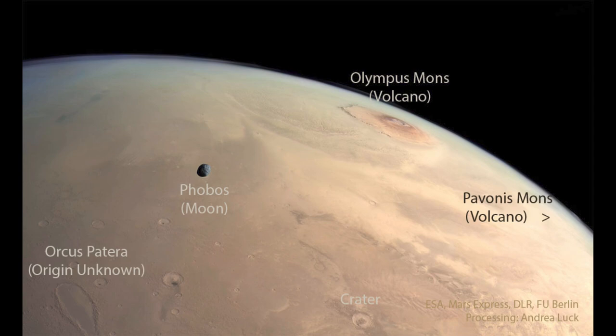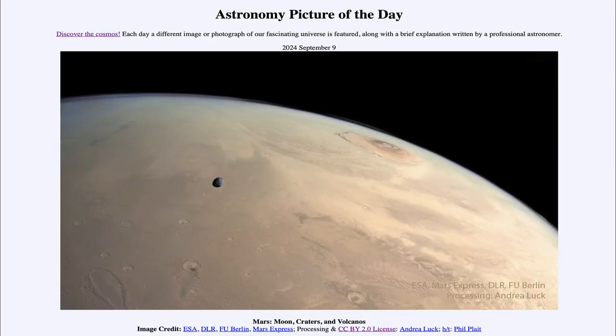Here we get to see not only the Martian volcanoes, but also craters and one of the Martian moons. That was our picture of the day for September 9th of 2024, titled Mars, Moons, Craters, and Volcanoes. We'll be back again tomorrow for the next picture — so until then, have a great day everyone, and I will see you in class.